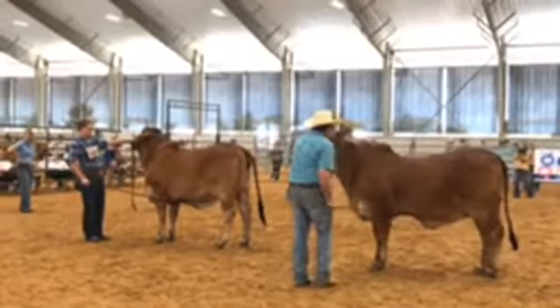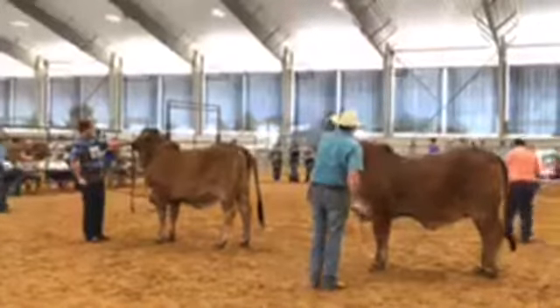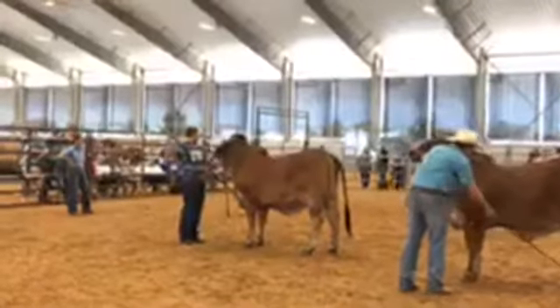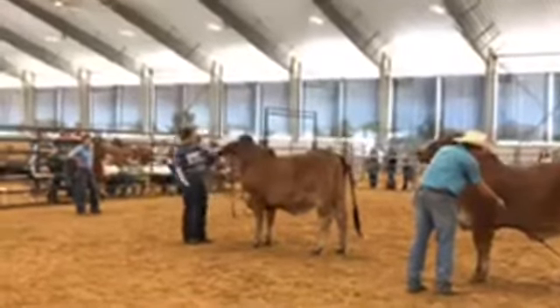John Goode, glad to have you here. Looks like the judge is going to stick with his decision, so we have a winner.